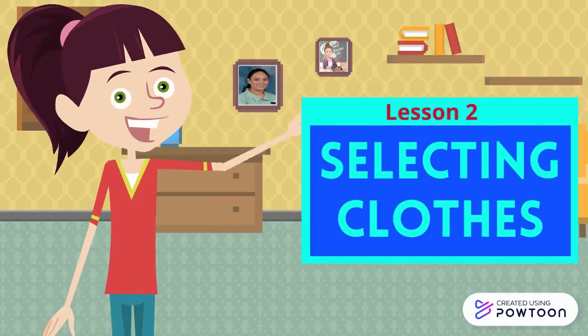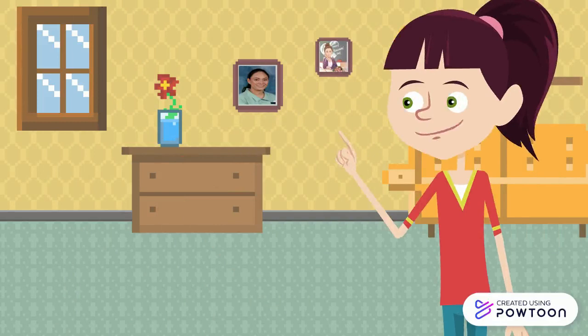Lesson 2: Selecting Clothes. Clothes are very important to everyone. They provide many functions.